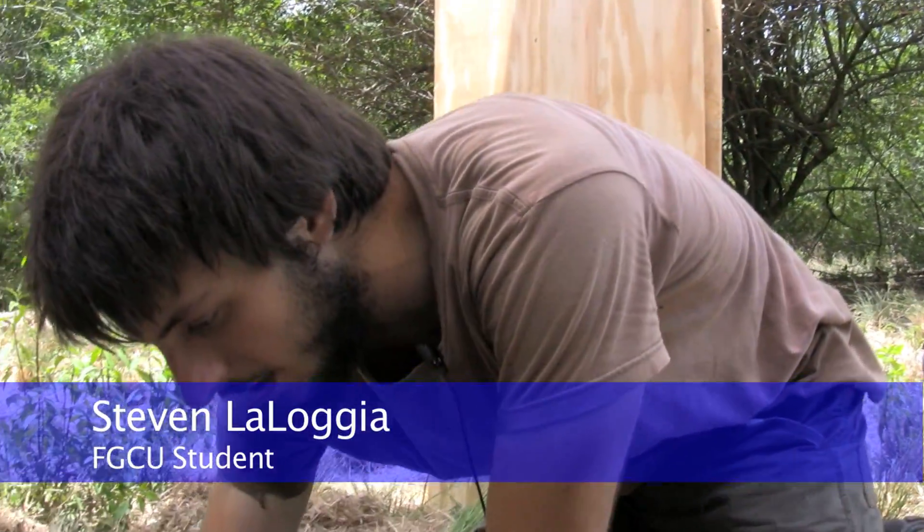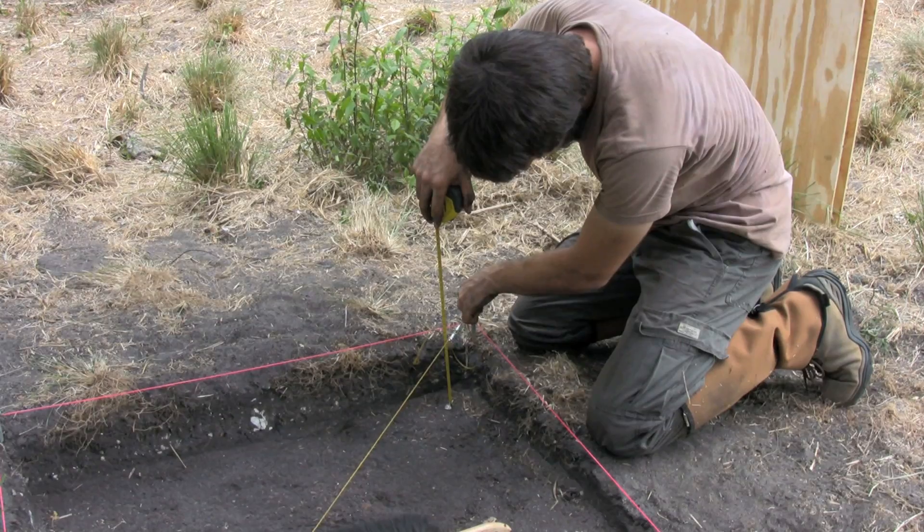My name is Steven Laloja, I'm an Anthropology major. This is Unit F.